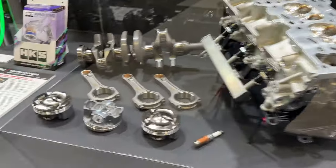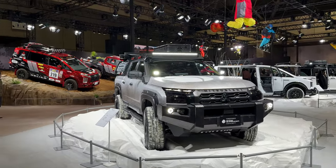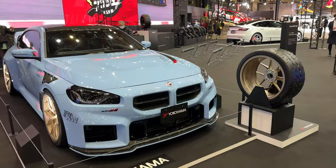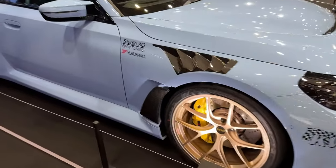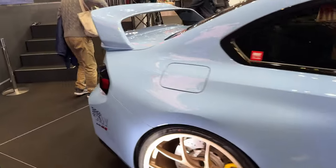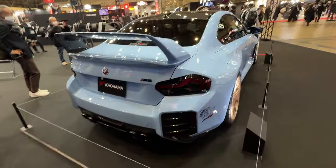Pistons, conrods, crankshaft — even the block is on display. Mitsubishi's booth is actually pretty sick — there's a guy up there on a snowboard. Team Studio AG BMW M2 — fenders, not sure where that fender is from actually. It's got a matching roll bar. BBS wheels, non-center lock. That's a hassle — with Super Sprint exhaust.